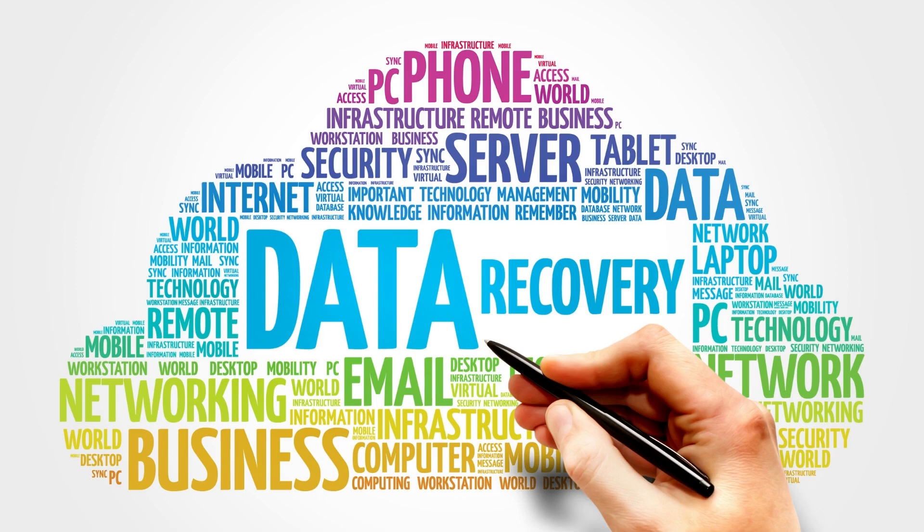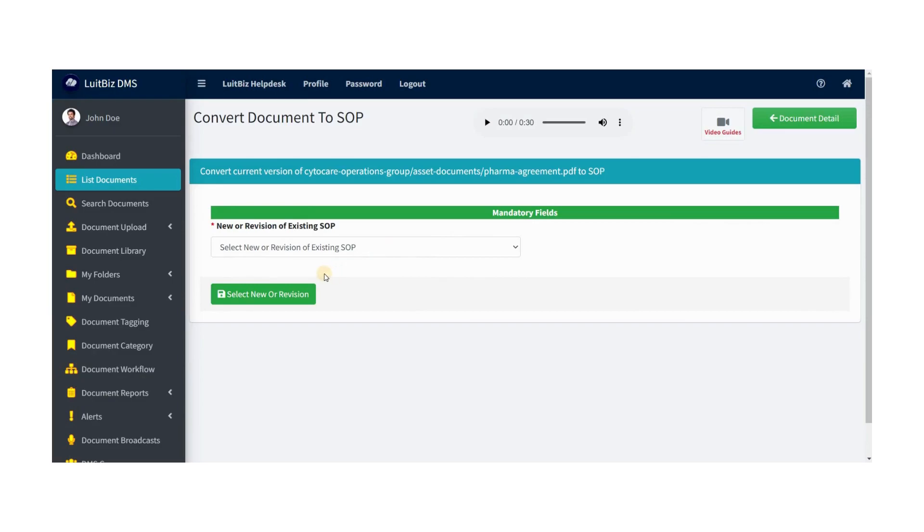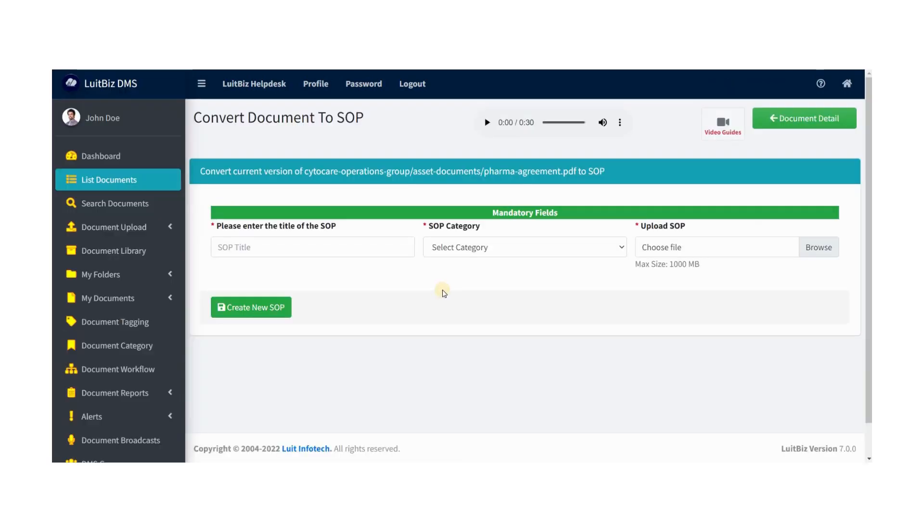In LUTBIS DMS you can store documents required for injection or disposal well permits. You can also store application forms and correspondence such as fee receipts and letters from the RRC, and the signed permit if approved.